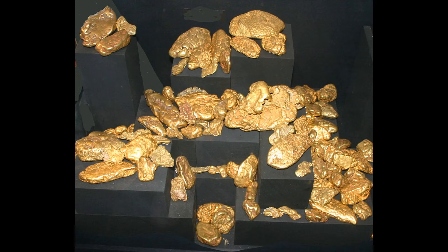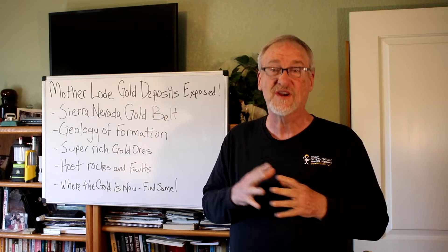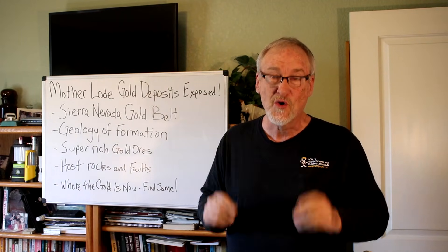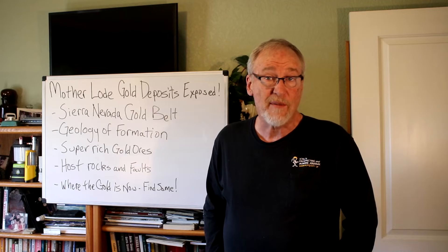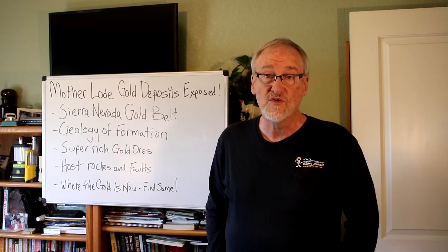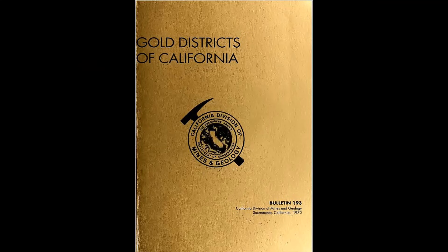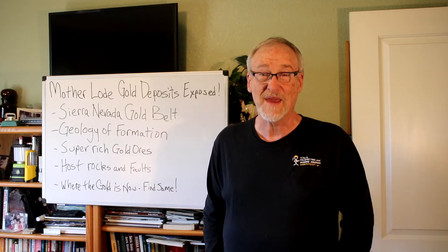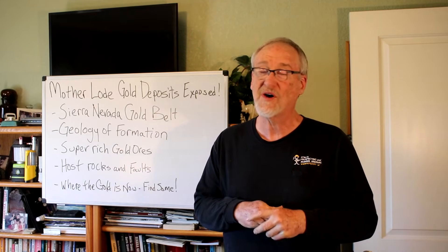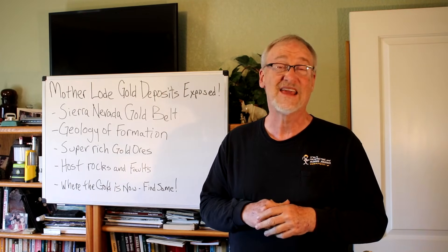There's still gold to be found there today, and prospectors are out finding their own. If you want a description of all the different mining districts in gold country, Google 'Bulletin 193: Gold Districts of California' by William Clark. You can buy a paper copy or download a PDF for free. I bought my first copy in the late seventies and still use it for research and figuring out new places to go prospecting. I heartily recommend this book if you're going to prospect in Northern California.